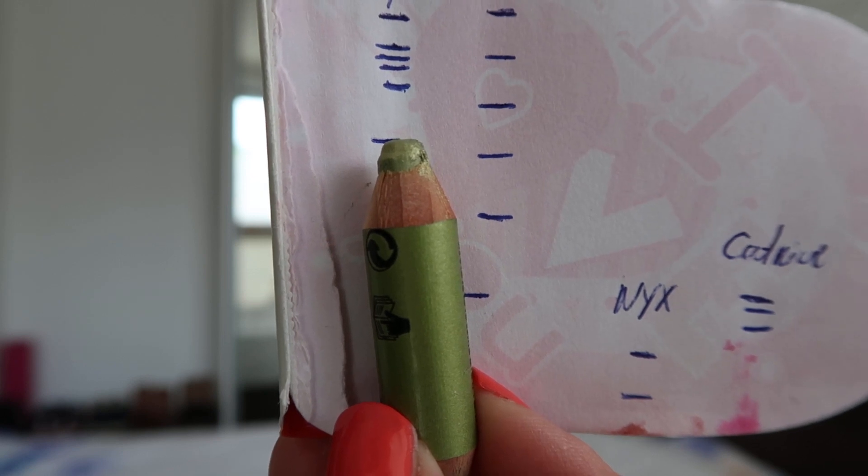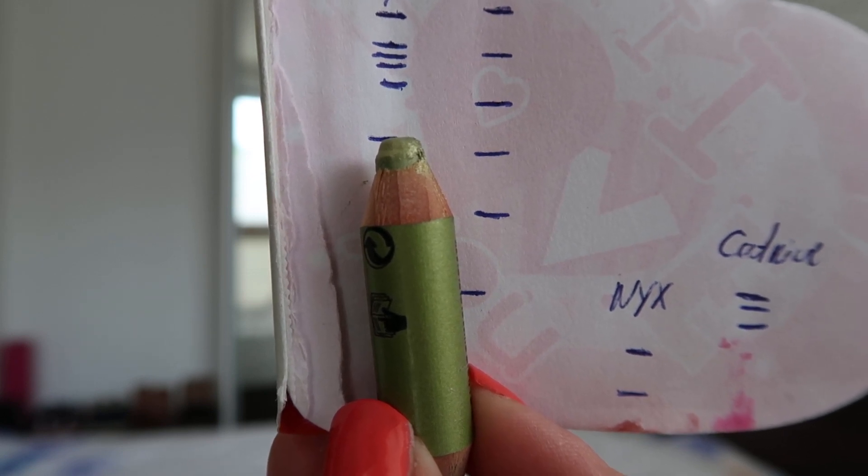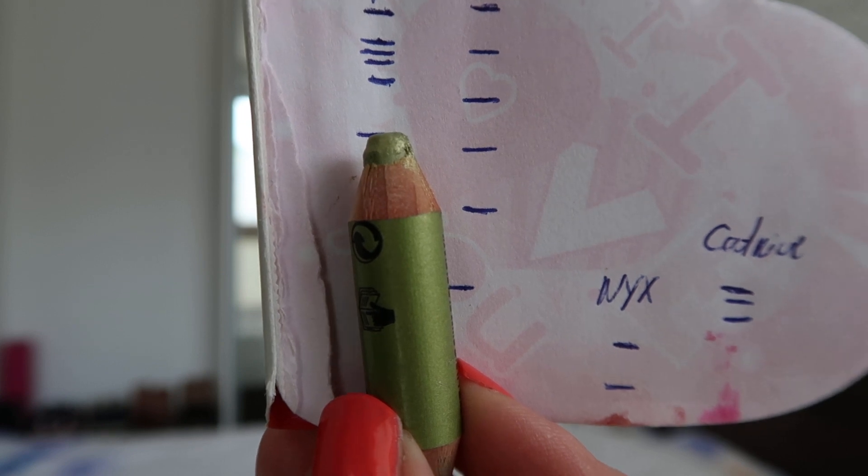Moving on to eye products: this is the Miss Helen Eyeshader Pencil, and as you can see I've only got the light side left, which means I finished off the dark side completely. There really isn't that much left of this anymore, and I probably won't be able to sharpen it all the way down because at a certain point I won't be able to grip it in the sharpener. I think maybe next update — definitely in two updates — this one will actually be done.